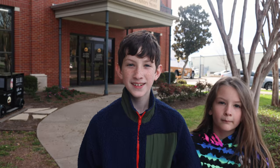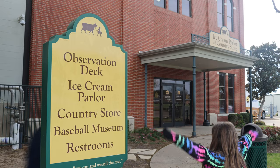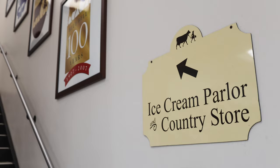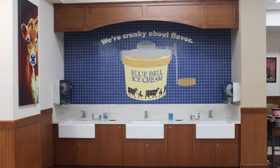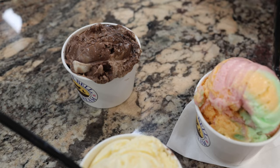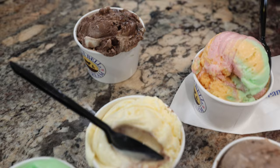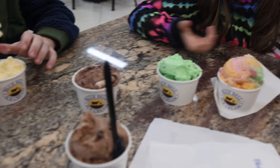This facility in Brenham, Texas is one of Bluebell's many locations where you can see behind the scenes of the factory and sample a few of their flavors. For just one dollar per scoop, you can try out some of their newest flavors alongside a few of the classics. Best part is the ice cream — it's only a dollar a scoop, so you can try all these different flavors.